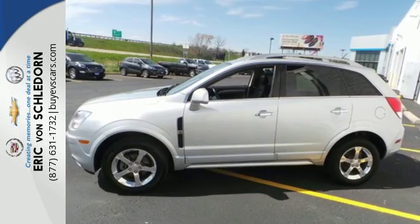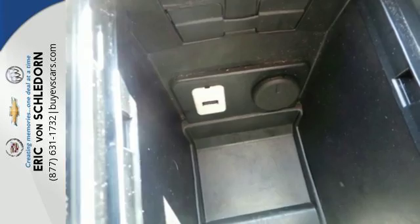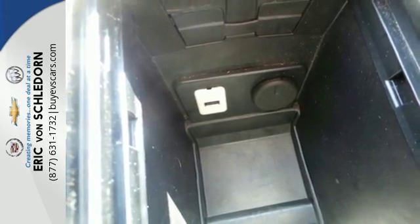Features include daytime running lights, Bluetooth wireless, and satellite radio. It also has keyless entry, multiple airbags, and cruise control.